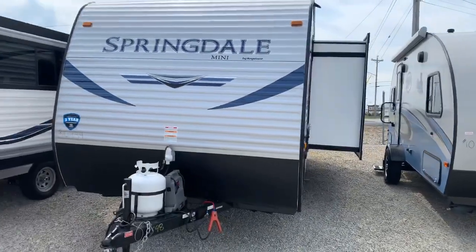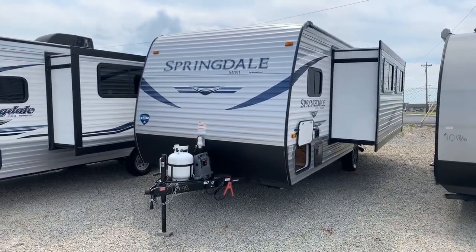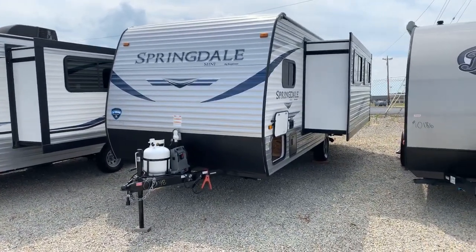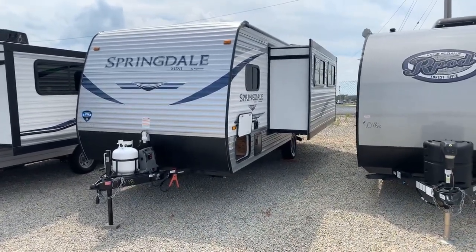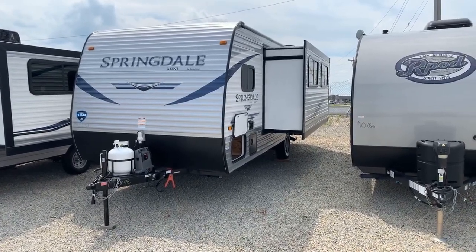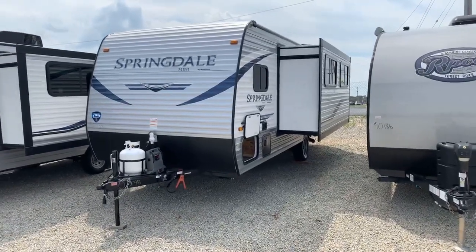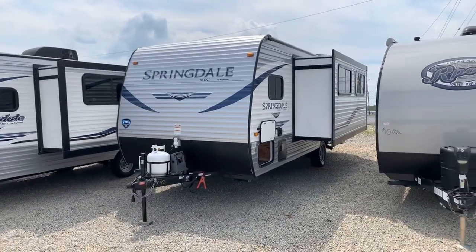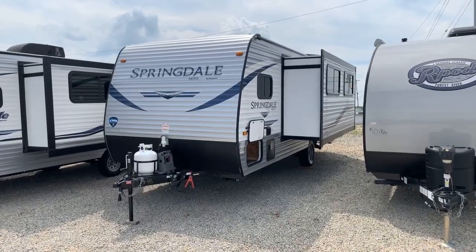So I'm going to turn around and show you something new and exciting right now. This is a new floor plan brought to us by Keystone — it's the Keystone Springdale Mini. This floor plan is probably the best single axle — look, there's only one axle on this travel trailer. Keystone has thrown a little twist into it, and what comes to mind is storage. They have really done a great job with storage on this camper.